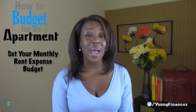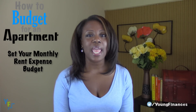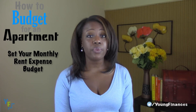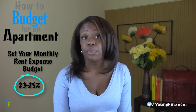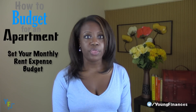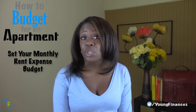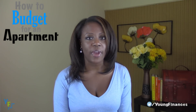Step 1: set your monthly amount that you'd like to pay for rent. If you make $1,000 a month and you think you can afford $500 a month, just stop. Your monthly rent expense should be no more than about 23 to 25% of your take-home pay — not your gross pay, but what you exactly bring home each month. So if you bring home $1,000 a month, then 23 to 25% is $230 to $250. It seems like a small amount, but you probably need to get a roommate or you probably need to wait until you're really ready to move out.